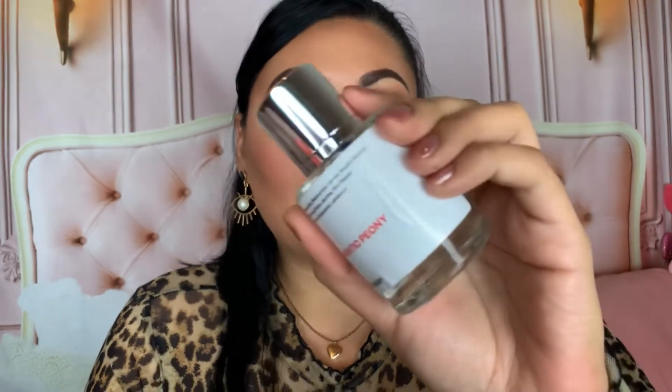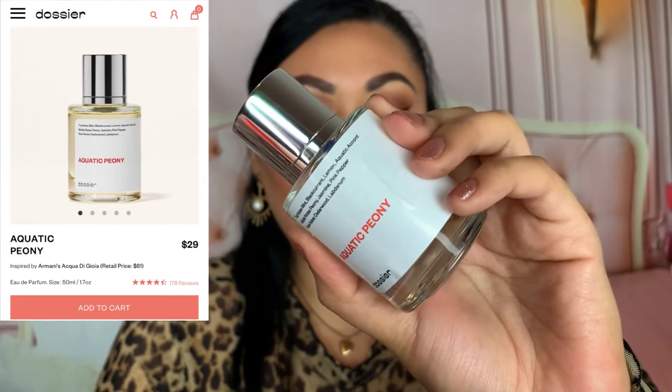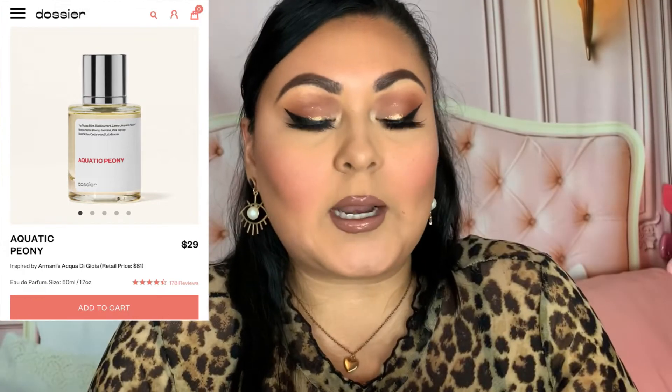The first fragrance is Florento Coconut, which is inspired by Tom Ford Soleil Blanc. I'll put the notes on screen — they're also listed on the bottle. It just feels very luxurious with that magnetic closure. The second one is Aquatic Peony, inspired by Giorgio Armani Acqua di Gioia. This one is very light, very feminine, very floral. Florento Coconut is more of a musky scent — they're very different from each other, which I really enjoy.